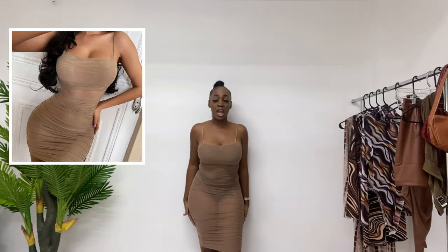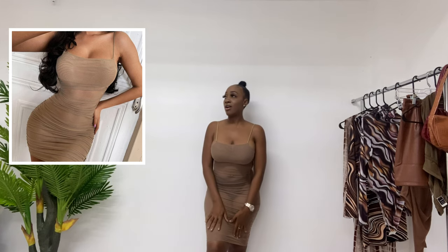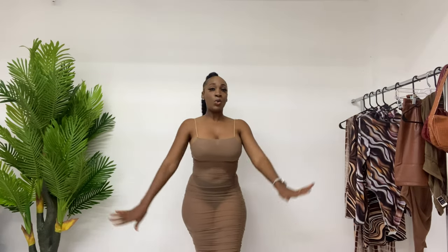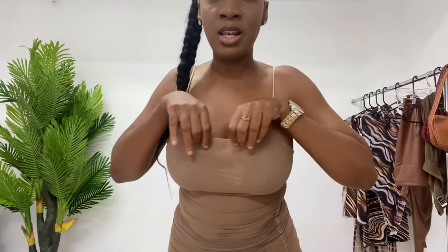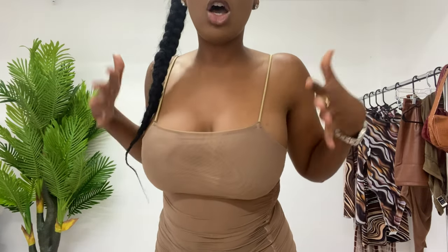Next we have this beautiful sheer mesh dress. I love this — it fits like a freaking glove. This is the length of the dress. You have a double layer by the boobs. With an outfit like this, you do need to wear high-waisted undies and pasties if you like. Some girls don't, but if you are not that kind of girl, you would wear your pasties.